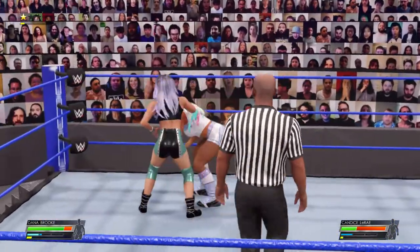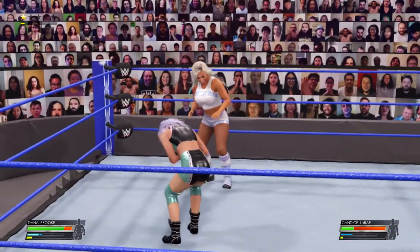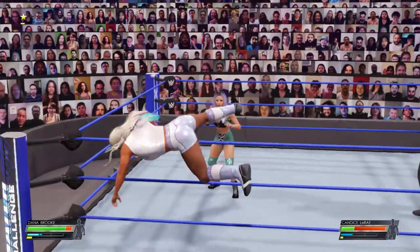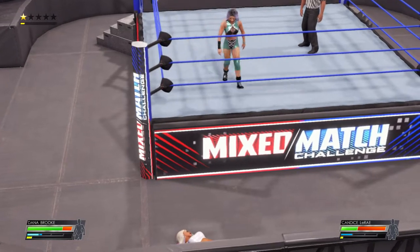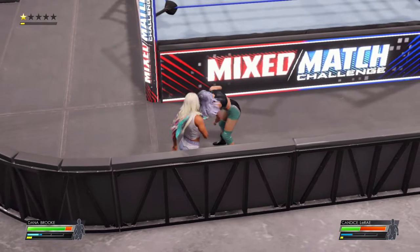Strategy is of course very important in a match like this, Corey, your thoughts? We talk a lot about how the key to submission matches are to focus on a specific part of the body and just go to work, but I think you need to think bigger. Any and all weaknesses need to be targeted — even noticing a paper cut and zeroing in on it can mean the world in a match like this. She is just desperately trying to fight out of it.